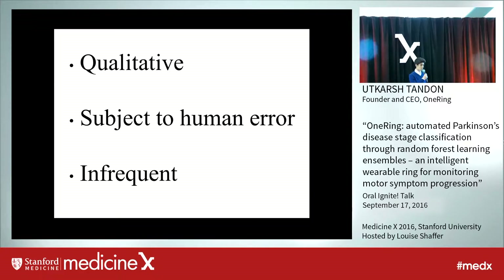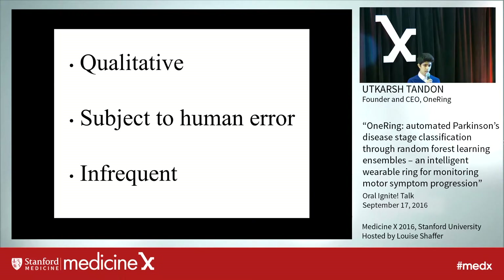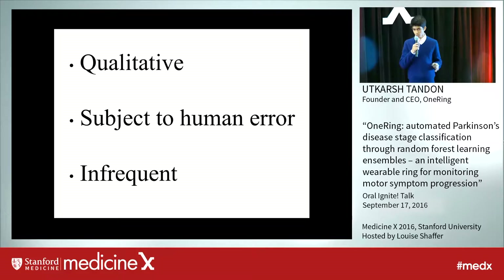The biggest problem with current Parkinson's disease diagnostics is that they're purely qualitative, in that a physician has to sit down with a Parkinson's patient in order to visually recognize the severity of motor symptoms and use that to prescribe medications. However, this makes it subject to extensive human error and is also very infrequent, since a Parkinson's patient will have at most one or two monitoring appointments in an entire month. The physician is unable to get an accurate representation of how their patient's motor symptoms are behaving when they're at home.